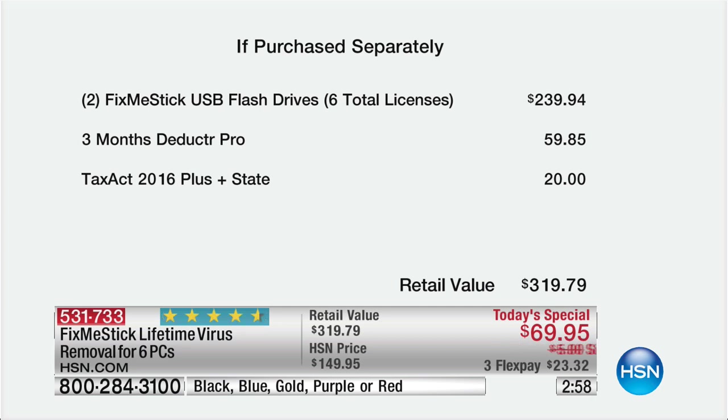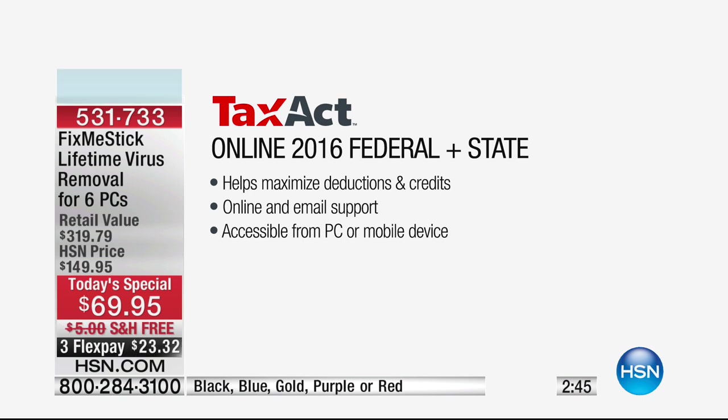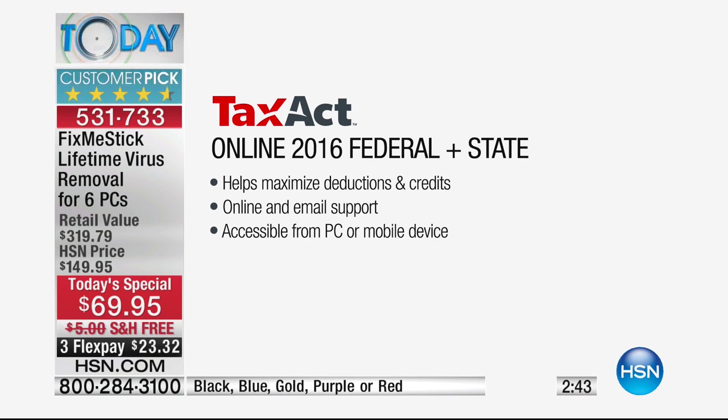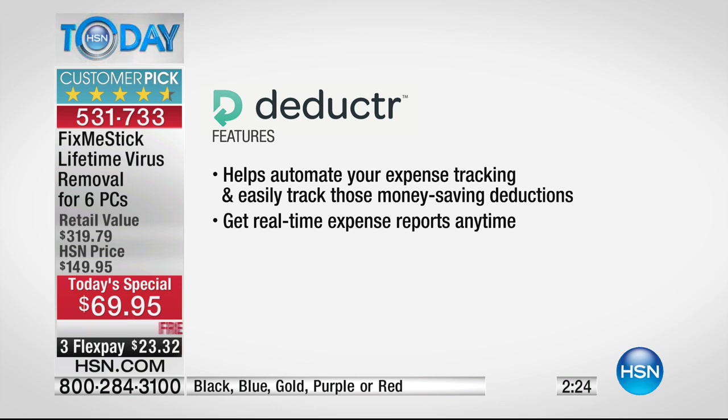If you purchase this separately, the price is over $300 — this is an incredible value. Don't take it to the repair person; try this first. You don't have to have your computer out of your hands. You're getting so many extras: online 2016 federal and state taxes you can file with Tax Act, maximizing your deductions and credits, online and email support accessible from your PC or mobile device. You're also getting three months of Deductor, which helps automate your expense tracking — great for anyone who wants to save money and get taxes done efficiently.